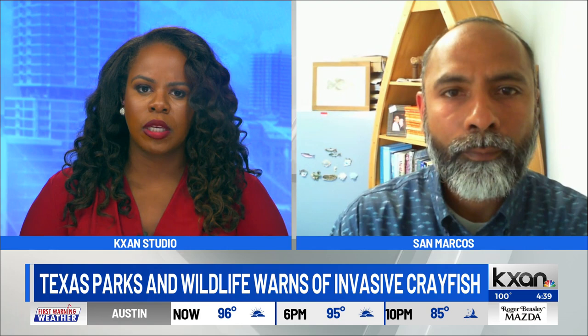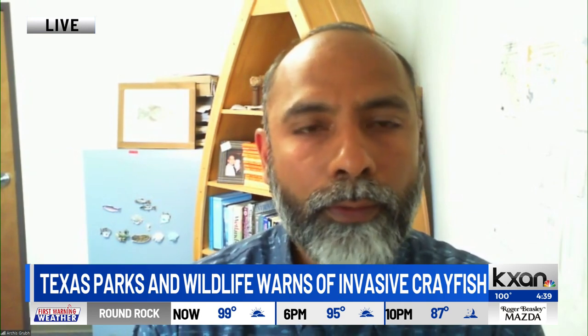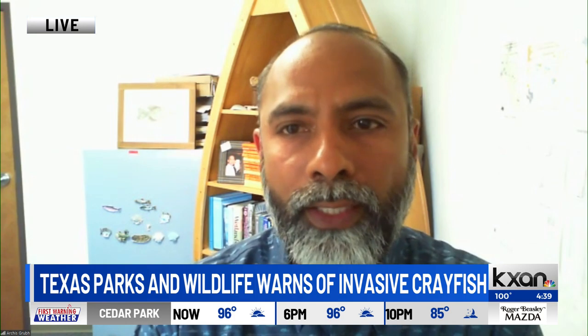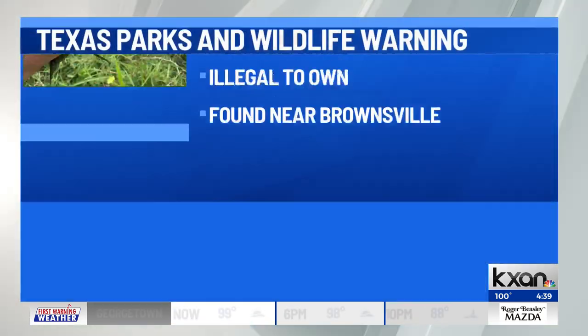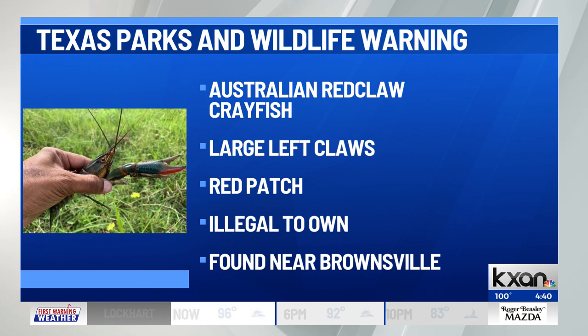Can you describe some of the features of the Australian red claw crayfish? So this one's going to be very hard to miss when you see it. It's a bluish-greenish color with a distinct red patch along the edge of its claws. It also has about four ridges going along the top of its head, and it grows about nine inches or so in length and about two pounds in size.